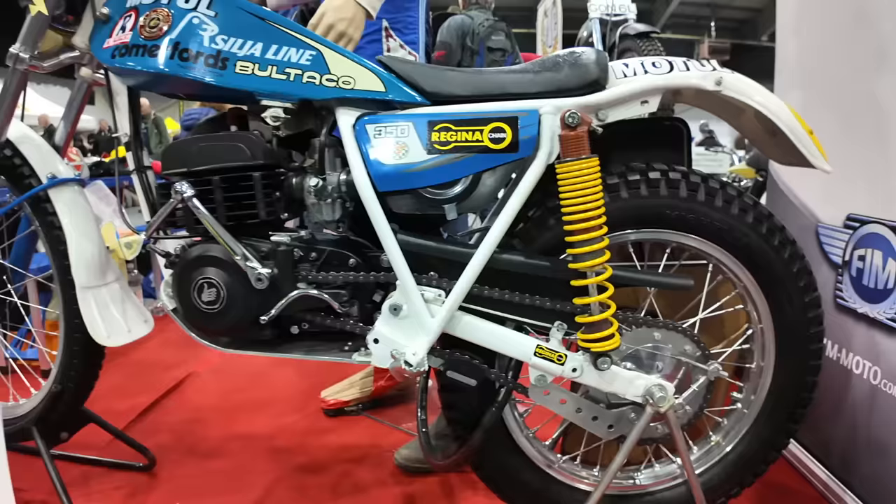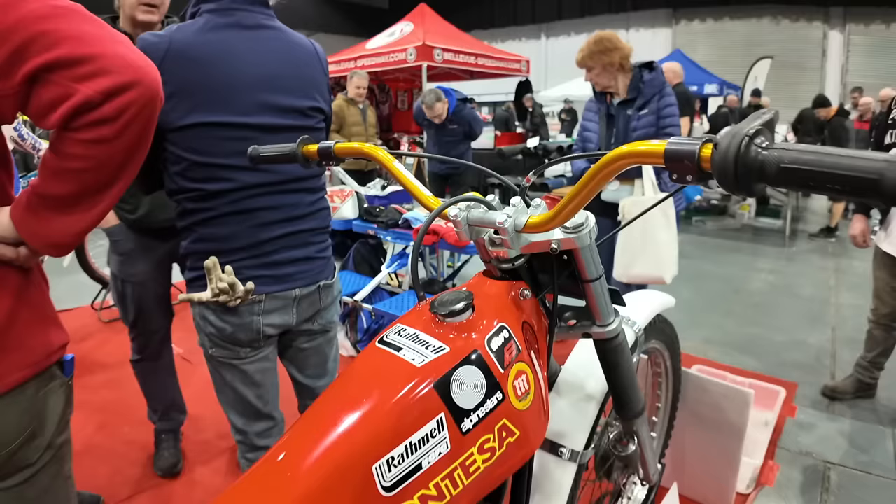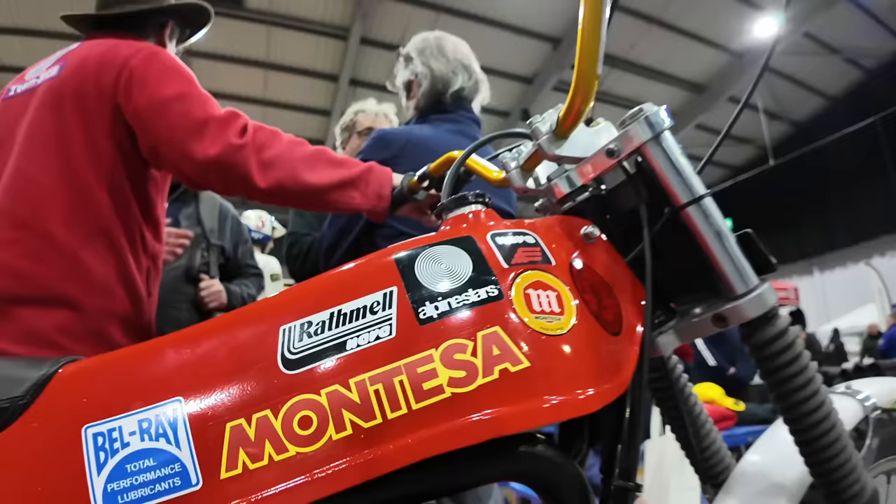This Bultaco 340 from 1982 is the British Trials Championship winning bike — it was front page of the newspaper: 'Clinches British Crown — three times World Trials Championship adds British title to his collection.' He was also at the show in person talking of his successes. This one is the same age as me — it's the Montessa Coto 348 from 1977.